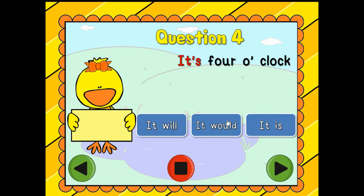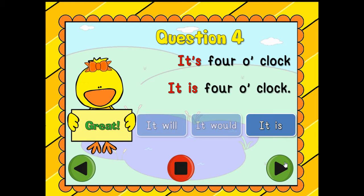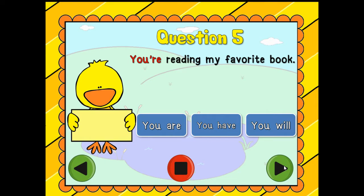Question number four: 'It's four o'clock.' It is four o'clock. You are so smart — kiss your brain! And in this sentence, we also added a period at the end because we need to make sure to have a punctuation mark.